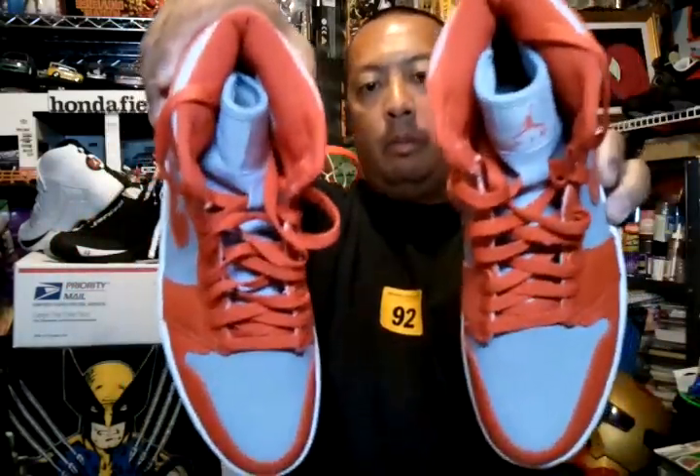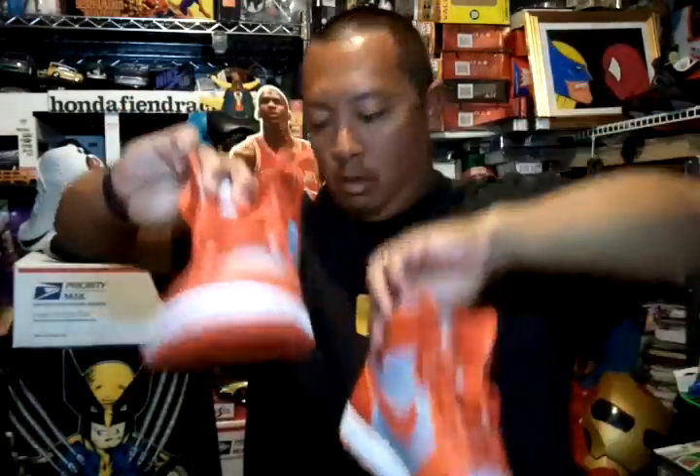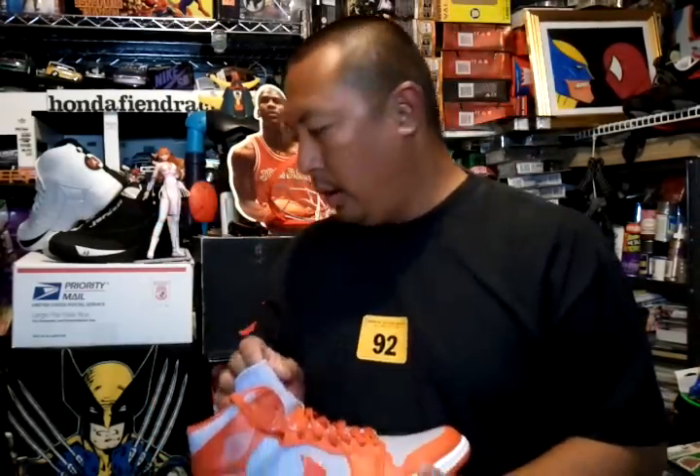Finally got some Jordan Ones — I just tried them on but never really wore them, just once around the house to get a feel. If you're interested in any of these items, hit me up, PM me. I'll look this coming week for more stuff to trade and sell. Thanks for watching, thanks for subscribing — talk to you later. Aloha!